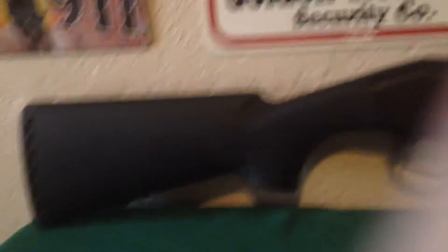It is a Stoeger Model 3500 12 gauge. It's a really nice gun. It is a semi-auto.